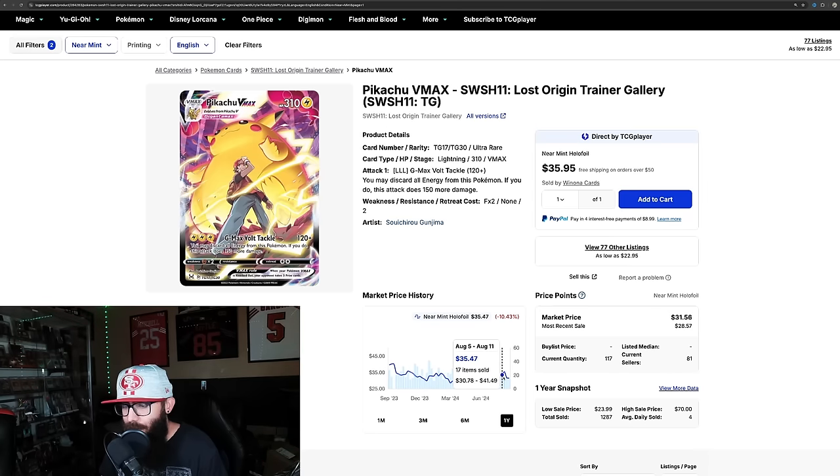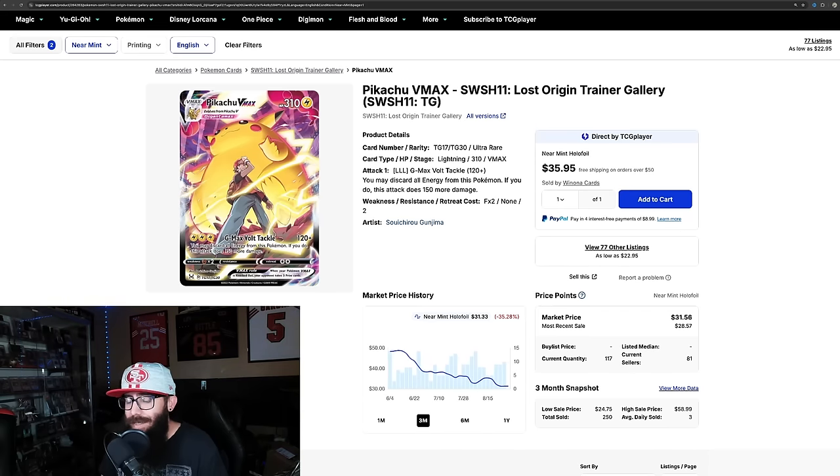It had a little run down, then a little up, then a little down, and it seems like it's leveling out. This is one of those ones where we're not sure if we've seen the bottom — could be, could keep going down a little bit more. But with this card, I feel like there's a little bit more hype that's going to be coming to Pikachu with Surging Sparks.